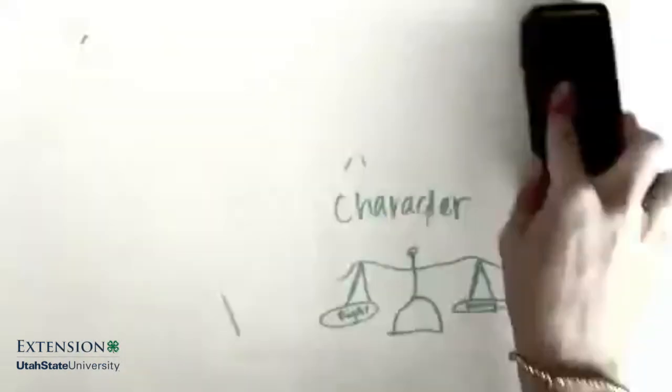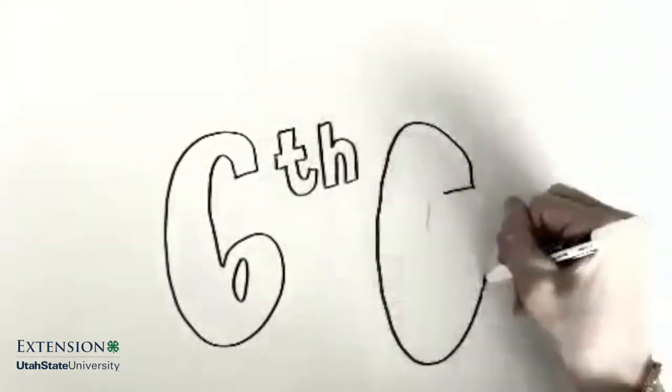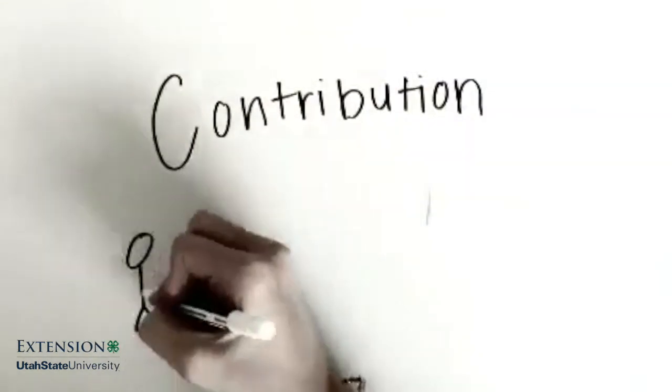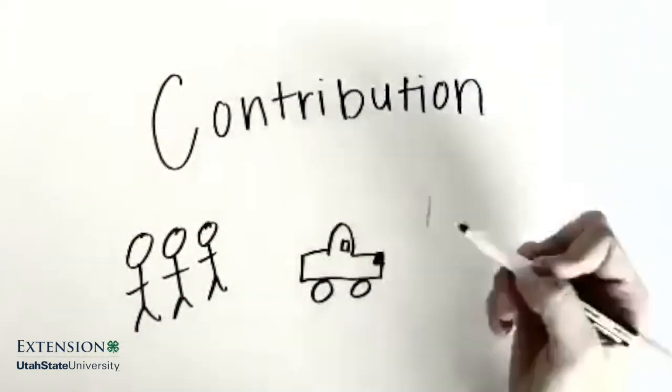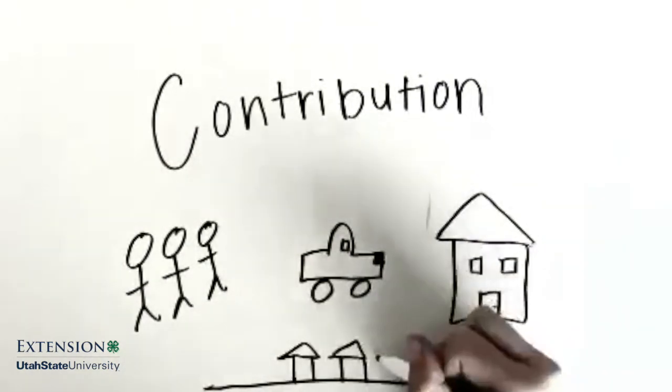Caring: feeling empathy and sympathy, and behaving morally based on those emotions. The culmination of the 5 C's leads to long-term impact, commonly referred to as the 6th C: contribution. Youth who experience positive youth development become adults who contribute to family, work, home, and community.